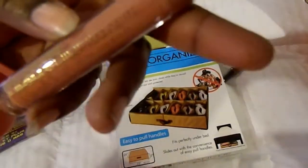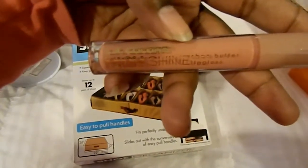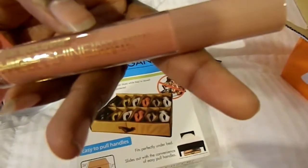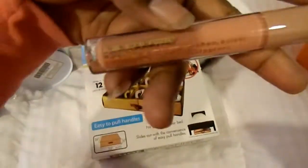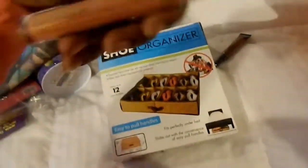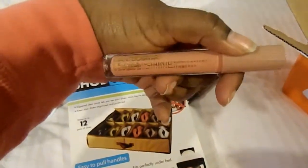I got this pretty lip balm — well, it's a Shea Butter Lip Gloss, high shine — this is LA Colors. It doesn't have a color name on it, so I like nude, and this should be cute.